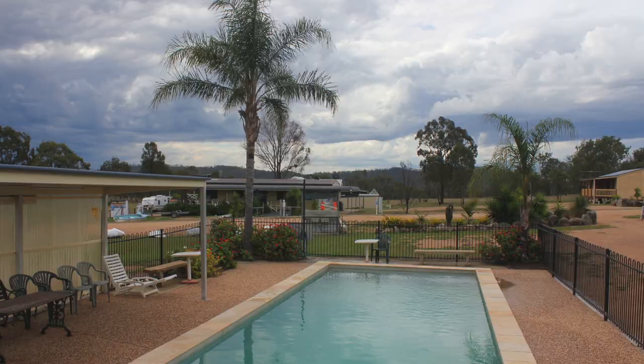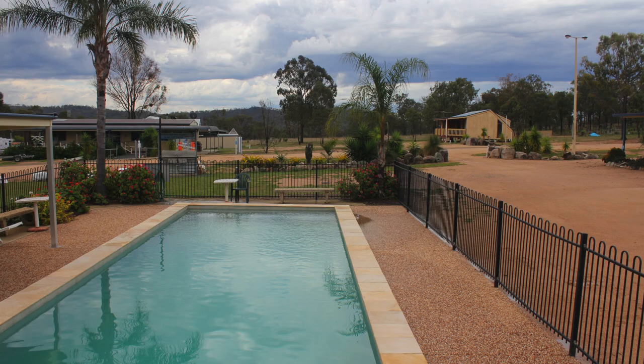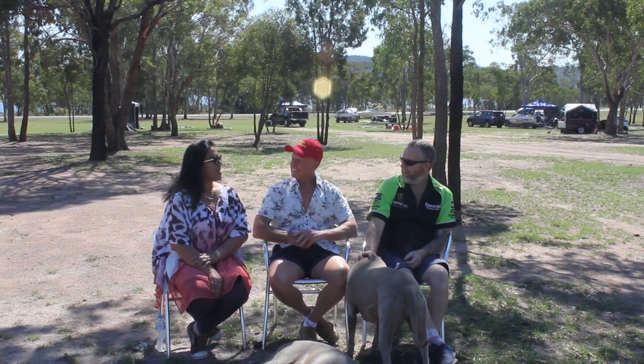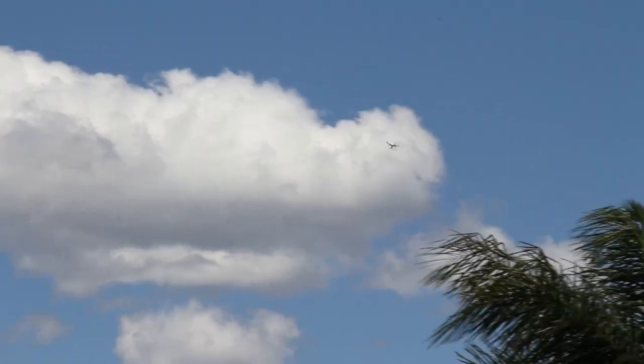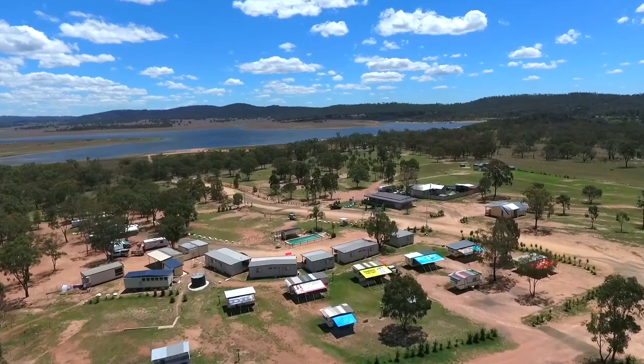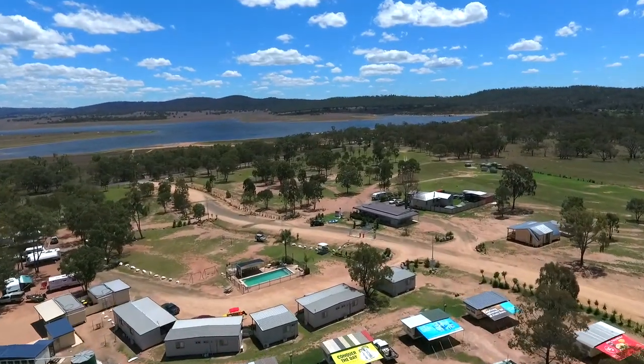You've also got a pool for the kids and a playground. They can play around here while the other people go fishing. So if they don't want to go for a swim at the lake, they can always hop in the pool. We've got some aerials here — looking at your park from up there, it is amazing, and we can see how big it is.